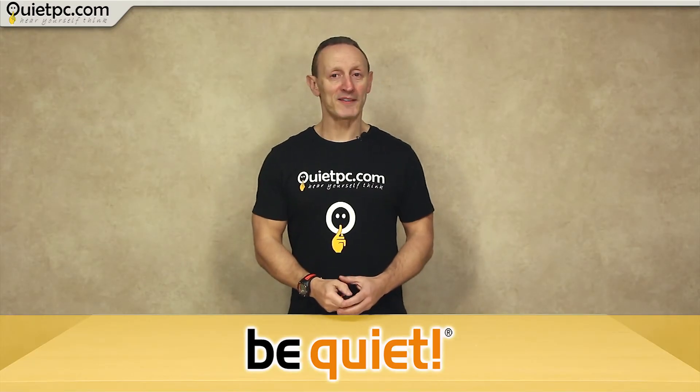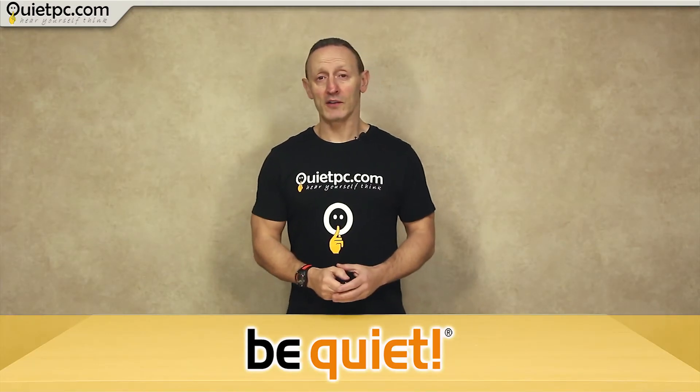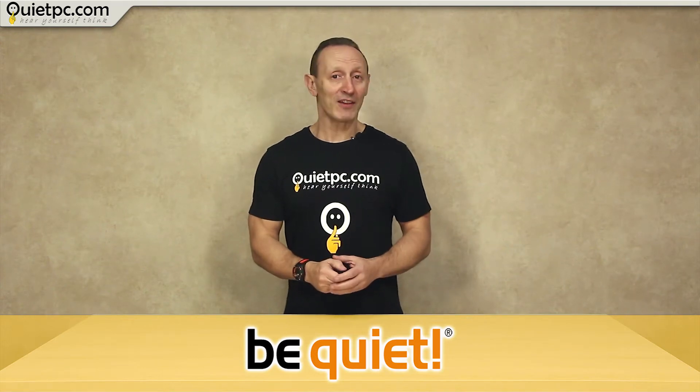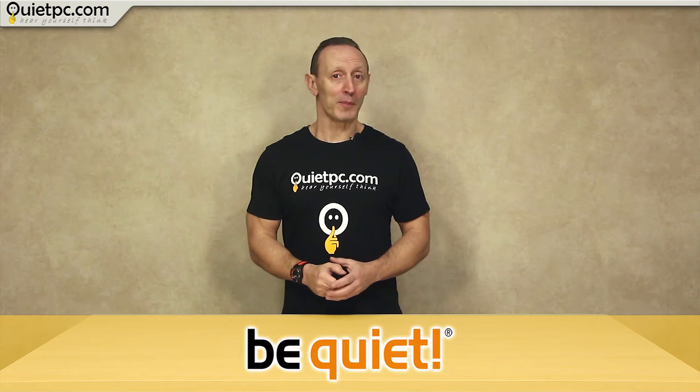Welcome to another QuietPC video with myself Andy Ford. This is just going to be a quick video to introduce you to the BeQuiet range of products and the new systems we are offering built using BeQuiet components.